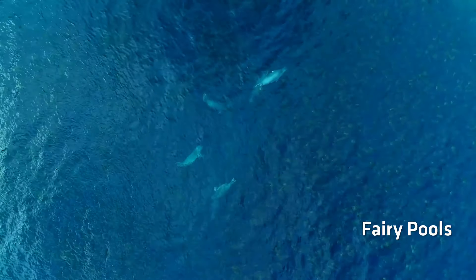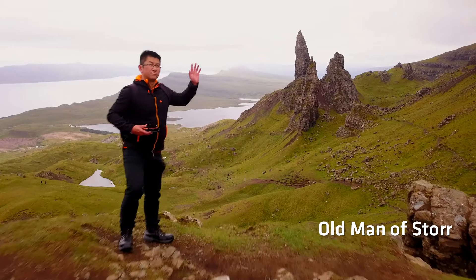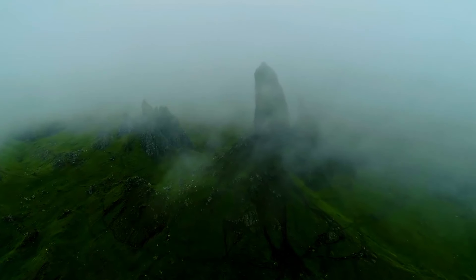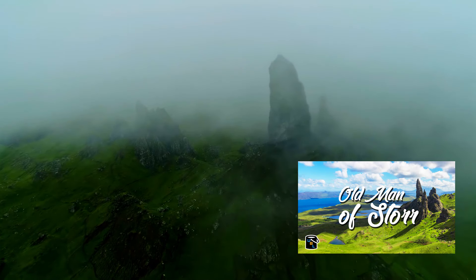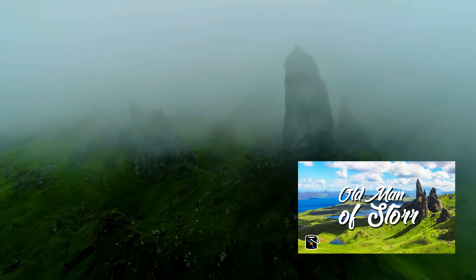Nearby are the Fairy Pools, where you can see lots of wildlife and cool rock formations. This is the Old Man of Storr, the most visited attraction. I actually made a separate video about this on my channel, and I highly recommend you watch that because there are a lot of things to consider before climbing this ancient rock formation.